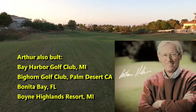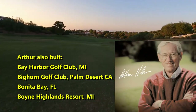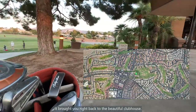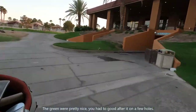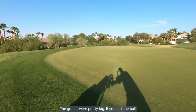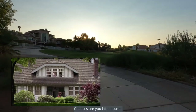The overall layout of the course was pretty neat. It was spread out through a pretty nice neighborhood. If you navigated the front nine, it brought you right back to the beautiful clubhouse. The greens were pretty nice — you had to go after it on a few holes. The greens were pretty big. If you lost the ball, chances are you hit a house. It was a real tight golf course.